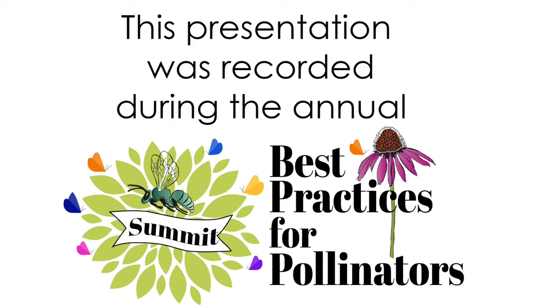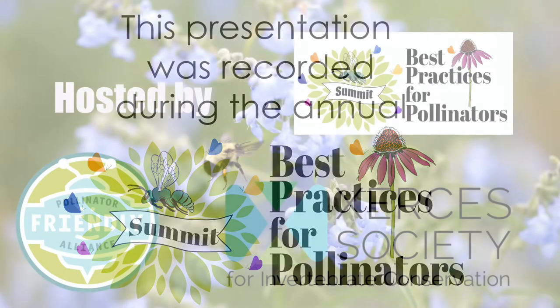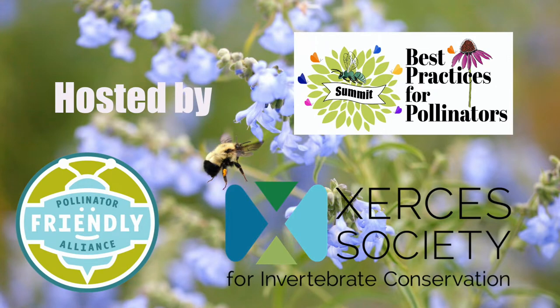Hello and welcome to the Best Practices Summit. Pollinator Friendly Alliance is a grassroots 501 nonprofit that protects the natural world through the conservation of pollinators. Our co-host is the Xerces Society, a science-based nonprofit.